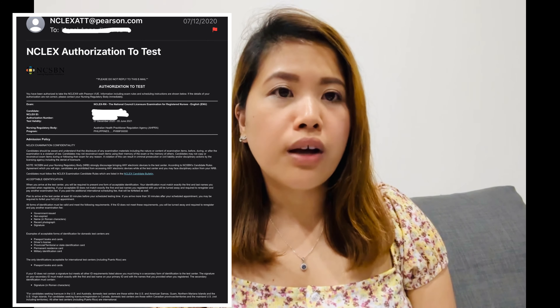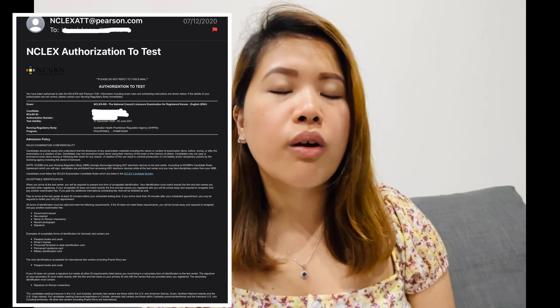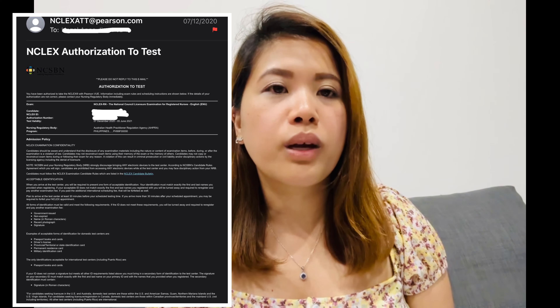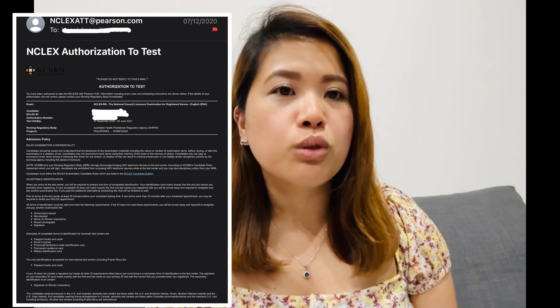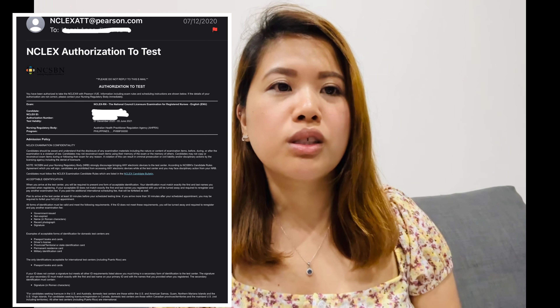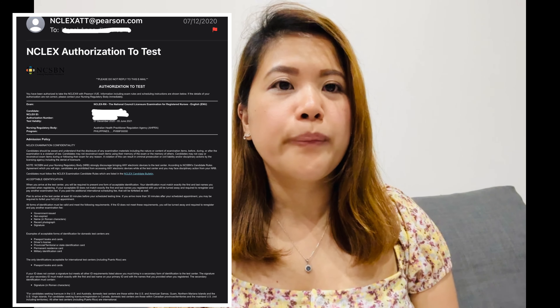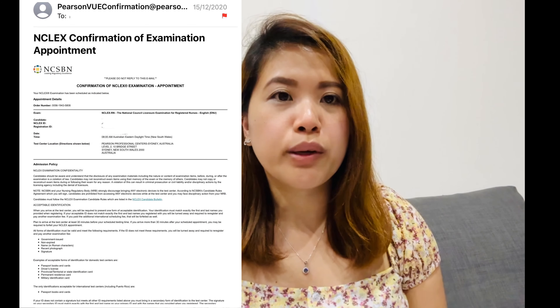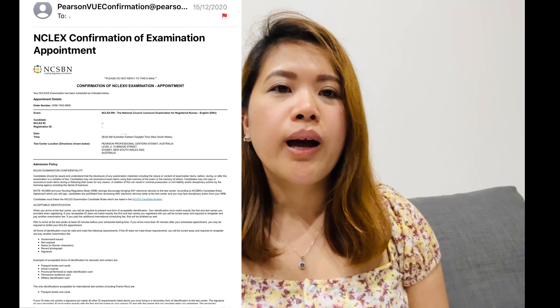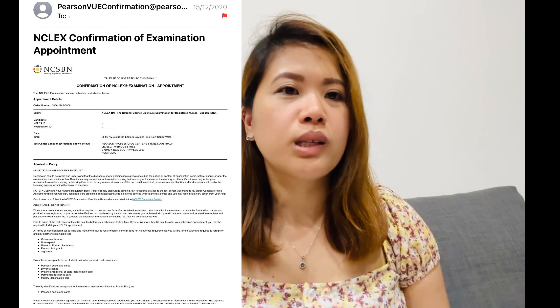The ATT is valid for six months. You'll need to pay 150 US dollars when you're ready to book your exam, and make sure you book within your ATT validity date. You'll receive a confirmation email, and you can actually take your NCLEX RN wherever you are — it doesn't need to be in Australia.